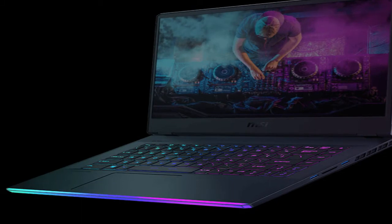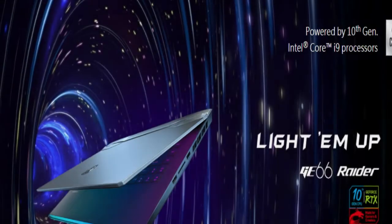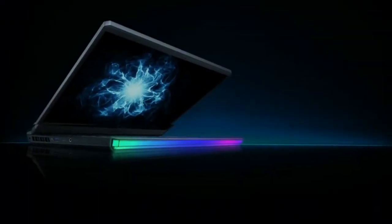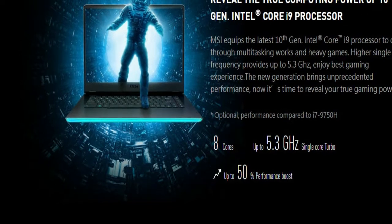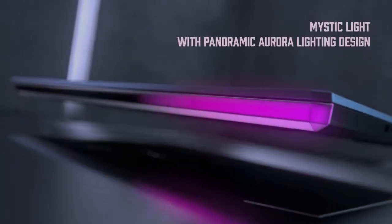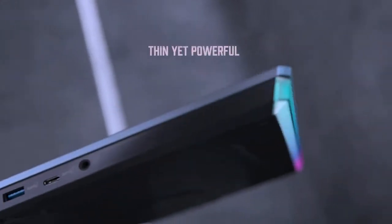The GE66 Raider is the cross between aesthetics and performance — the keys to a solid laptop — with a panoramic aurora lighting feature designed to give users the ultimate RGB gaming setup, capable of delivering 300Hz refresh rates, paired with its 99.9 WHR battery. The exterior of the GE66 features an oblique angle which unfolds its crafted sharp image.